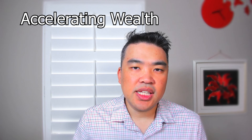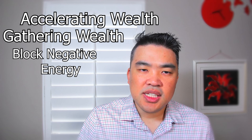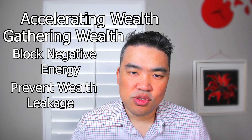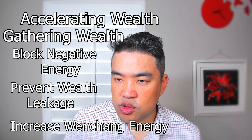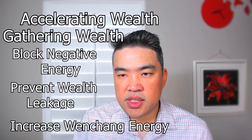Welcome back everyone. My name is Tony Lau and welcome to my channel. Today we're talking about plants with feng shui. Plants are the most common item in feng shui because they have the function of accelerating wealth, gathering wealth, and blocking negative energy. They also prevent the leakage of wealth. We can also use them to increase the Wing Chun energy, which we use for studying in school or help with desk jobs.